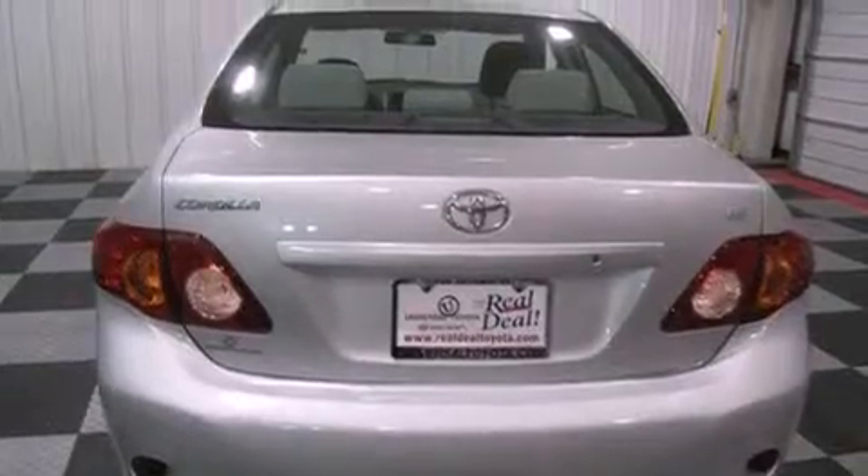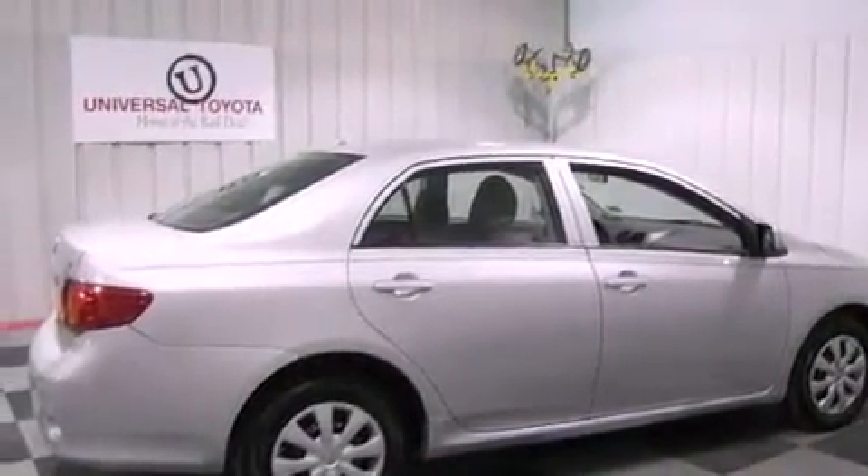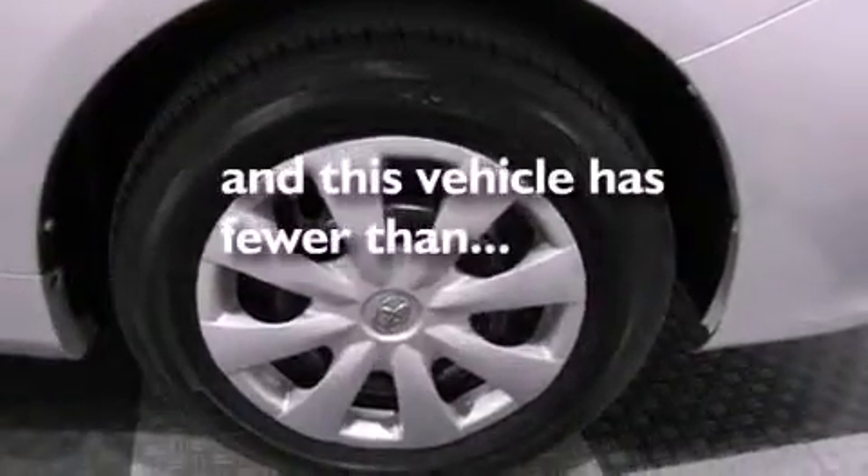Additional features include a passenger side vanity mirror, a low tire pressure indicator, traction control and stability control systems, an anti-lock braking system, and this vehicle has less than 42,000 miles.